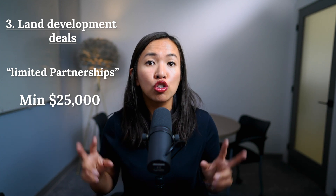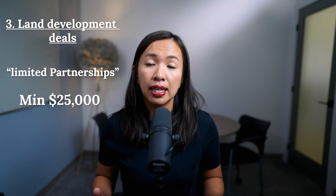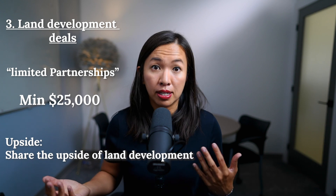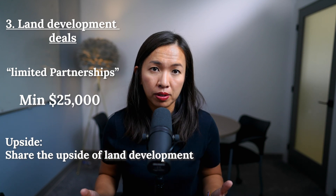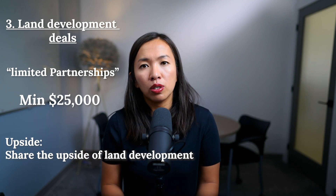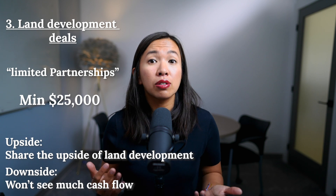The upside of investing in land development deals is that you get to share in the gains of land development, which can be substantial — like being the builder without all the work involved. The downside is that you won't see much cash flow during the investment period, as land development usually requires a number of years to complete.